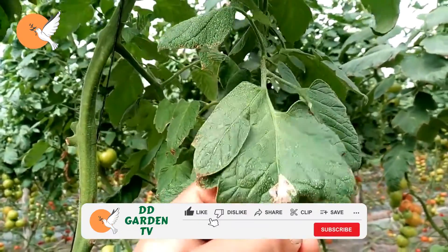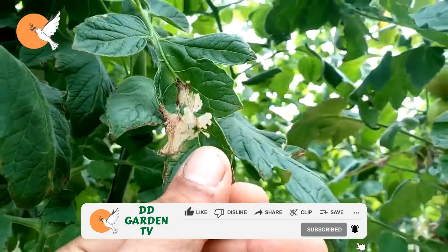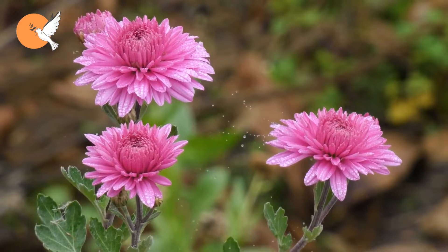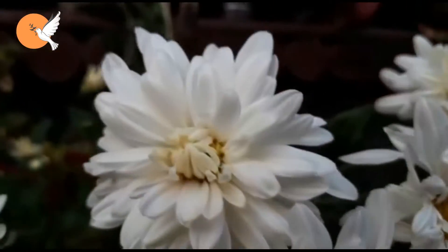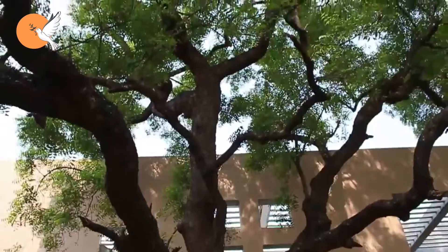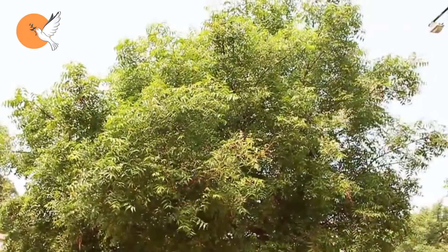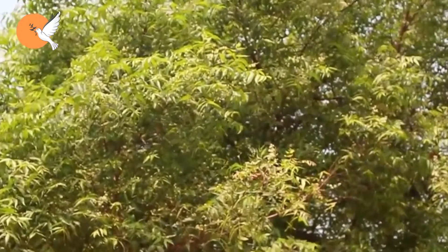All the research we have done on Tuta absoluta has led us to the effective ingredients pyrethrin and azadirachtin. Pyrethrin is found mainly in chrysanthemum daisy and tanacetum. In this type of chamomile, pyrethrin is very high; in other varieties the rate is low. The recommended azadirachtin ingredient is found in low levels in neem tree leaves and in high proportions in seeds. If neem seeds are not found, neem oil can be purchased.